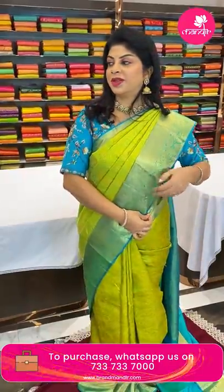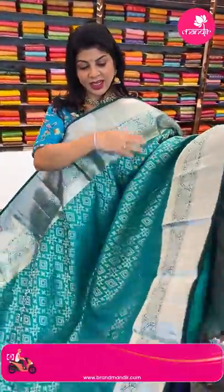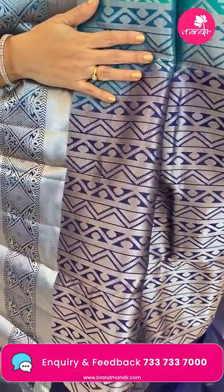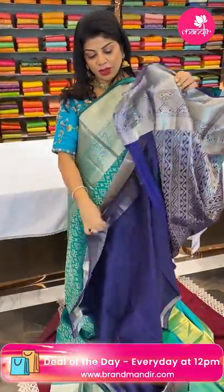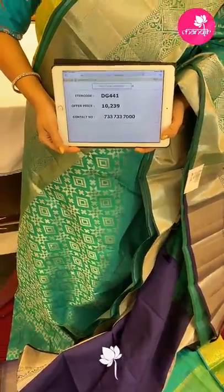Take a screenshot and WhatsApp us on 733 733 7000. Next saree — it's a sea green, slightly darker shade with geometric diamonds in blocks. Border cross kadi with diamonds. Pallu contrast navy blue with kadi stripes, very pretty. Blouse contrast with border. Price: 10,239 — code DG441.